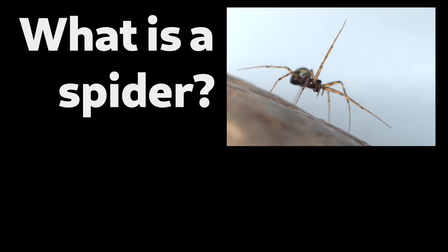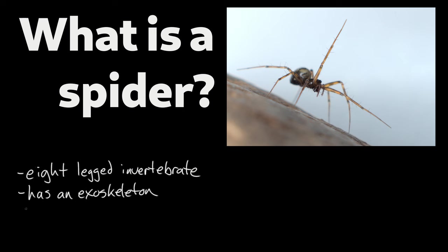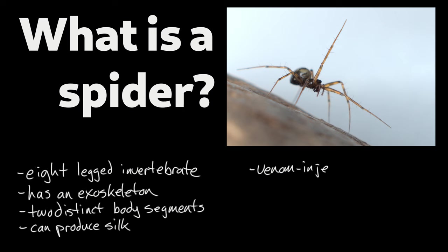Without getting too deep into the weeds, here's how we can basically define a spider in terms of its morphology — the forms and features of its body. It's an eight-legged invertebrate with an exoskeleton, two distinct body segments, capable of producing silk from spinnerets.